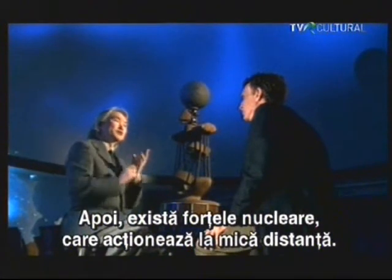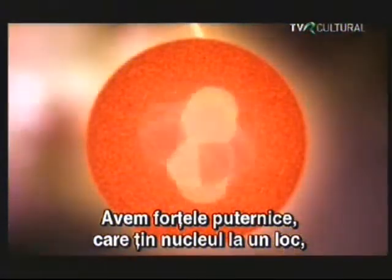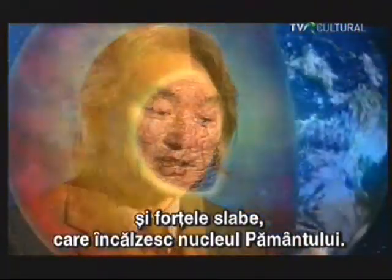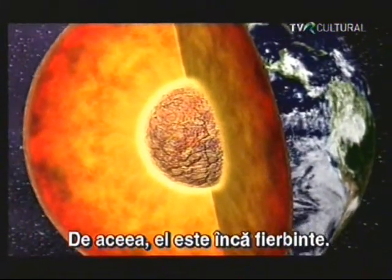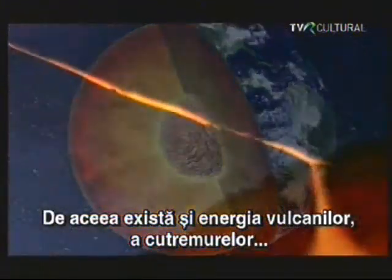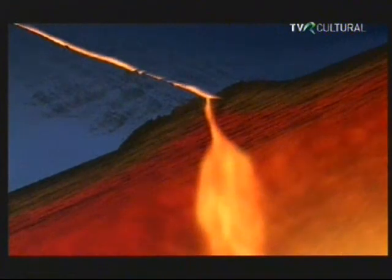We have the strong nuclear force that holds the nucleus together. And the weak nuclear force gives us radioactive decay, and that actually heats up the center of the Earth. That's why the center of the Earth is still hot after so many billion years. That's the energy of volcanoes, the energy of earthquakes, the energy of plate tectonics — the weak force as manifested through heat.